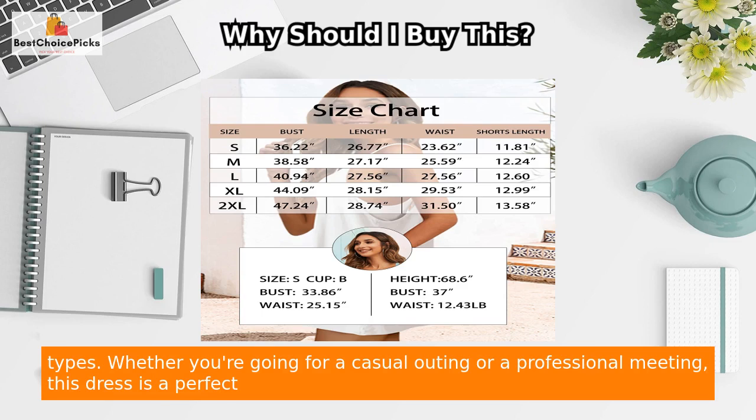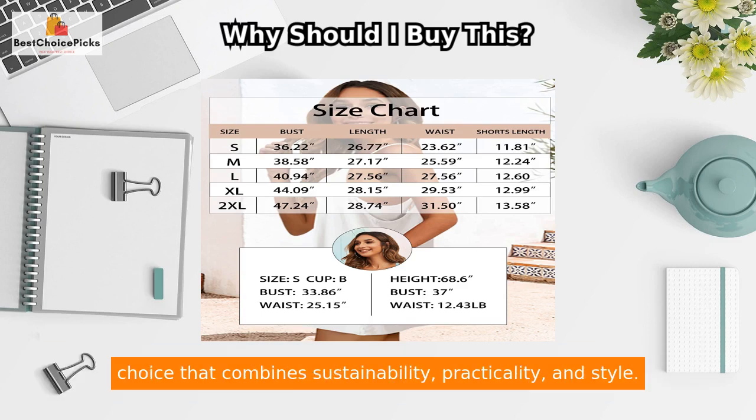Whether you're going for a casual outing or a professional meeting, this dress is a perfect choice that combines sustainability, practicality, and style.